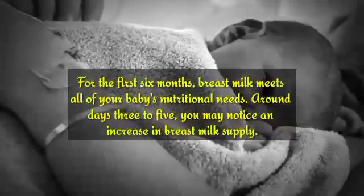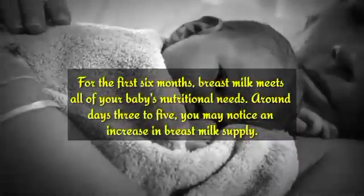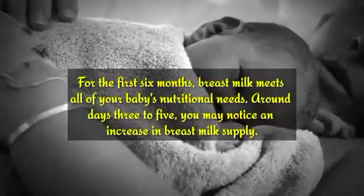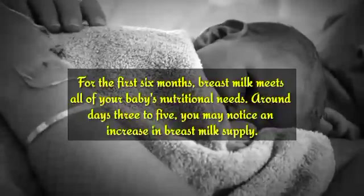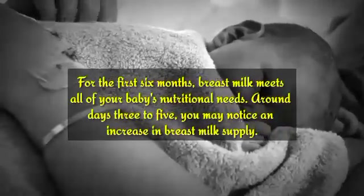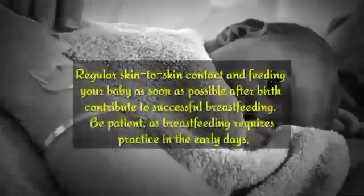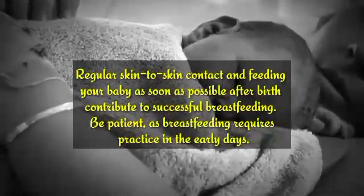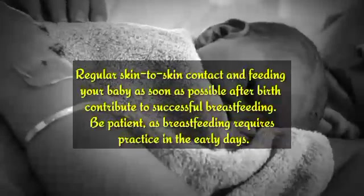For the first six months, breast milk meets all of your baby's nutritional needs. Around days 3 to 5, you may notice an increase in breast milk supply. Regular skin-to-skin contact and feeding your baby as soon as possible after birth contribute to successful breastfeeding.